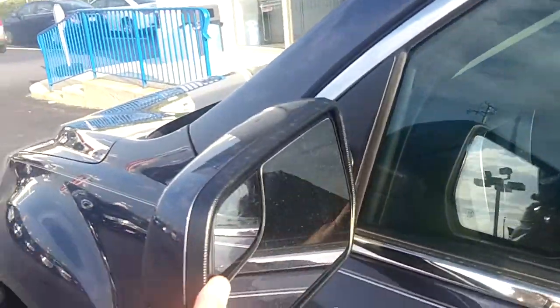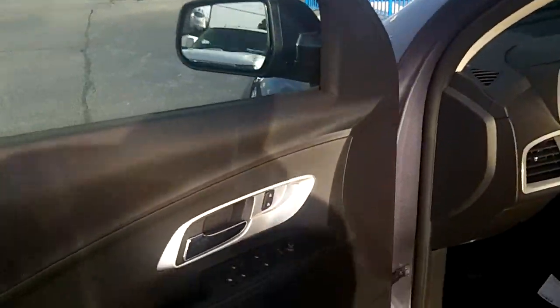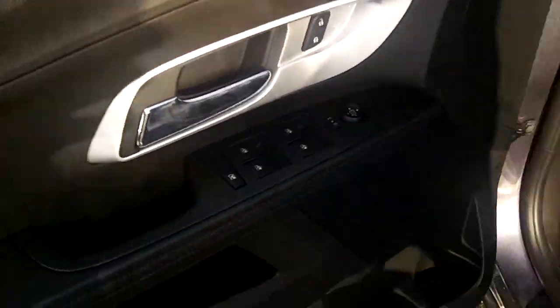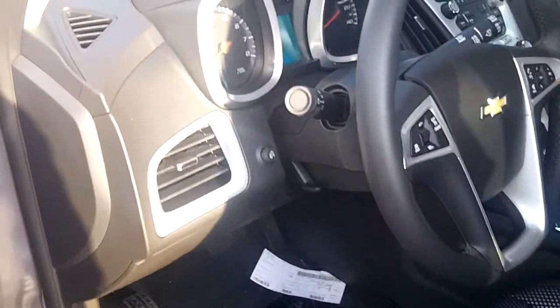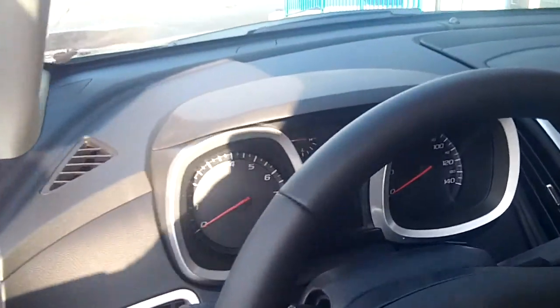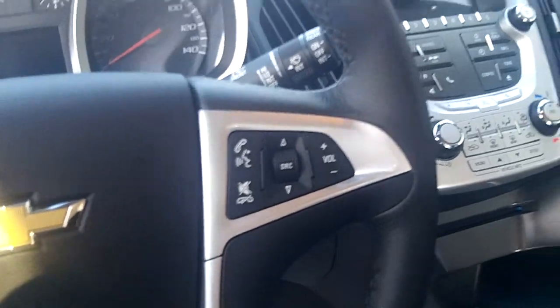There are awesome integrated blind spot viewers on the mirrors. The mirrors are also heated so snow falls right off in the winter. Power windows, locks, and mirrors of course. As I said, this one has the driver convenience package so it has power seats. There's a driver information center right there between the speedo and the tach, and cruise control, Bluetooth, and radio controls on the steering wheel.